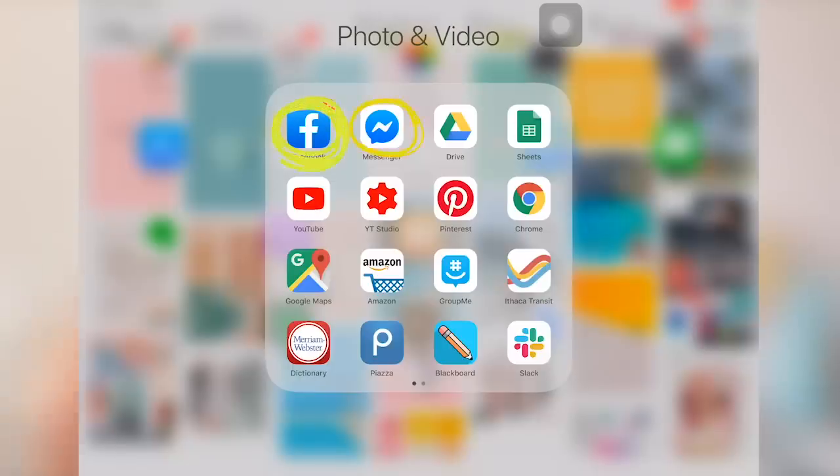In the social media folder I have Facebook and Messenger, Google Drive, Google Sheets just for opening documents, YouTube, and Creator Studio — which is an app specifically for creators so we can see our analytics and manage our videos. I also have Pinterest for inspiration, Chrome for when Safari fails, and Google Maps.